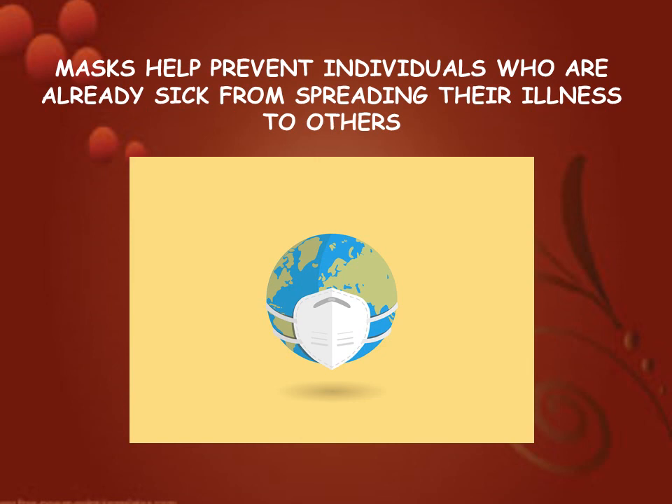Hello friends. Today we are going to watch about masks. Masks help prevent individuals who are already sick from spreading their illness to others.